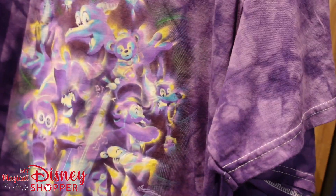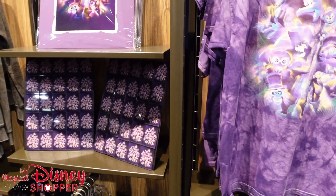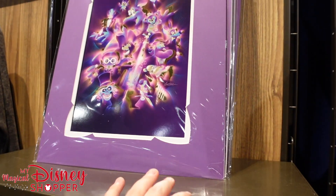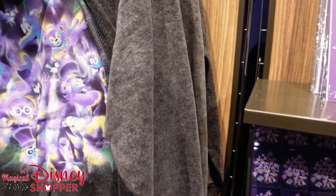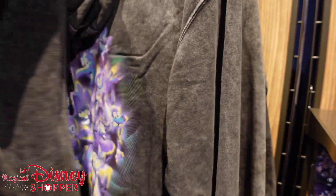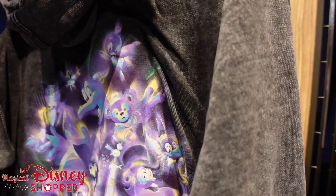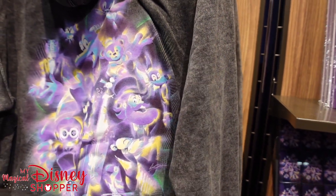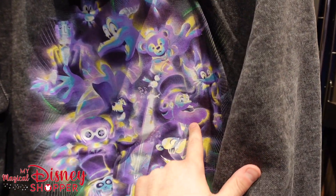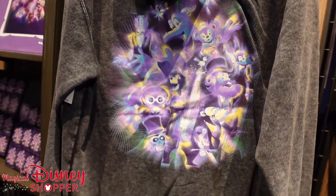Oh my gosh, these are amazing. I'm honestly really hesitant to think that any of these will end up in the parks. Look at this artwork — this is gorgeous, absolutely stunning, beautiful artwork. So if you guys were at D23 and you're watching this, give us a shout. This one's got Imagineering on the front — only $49.99 — and for hooded sweatshirts that's not bad. It's got Dream Finder, Figment, and a couple of other characters.